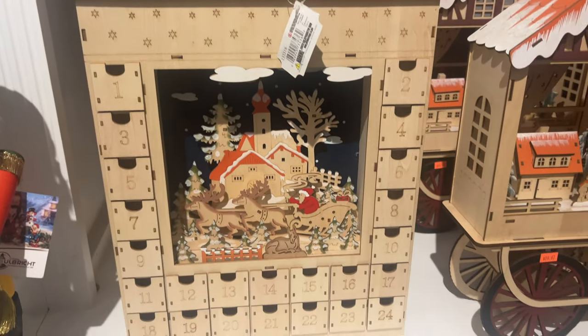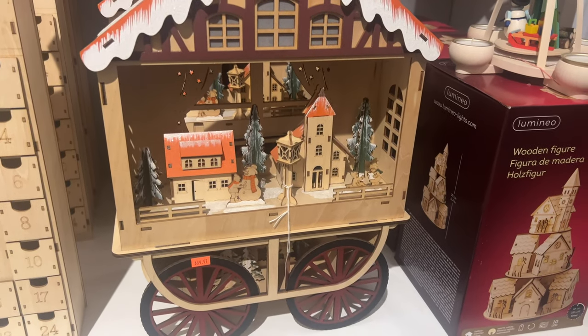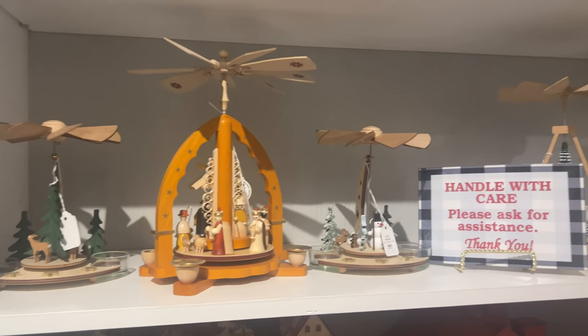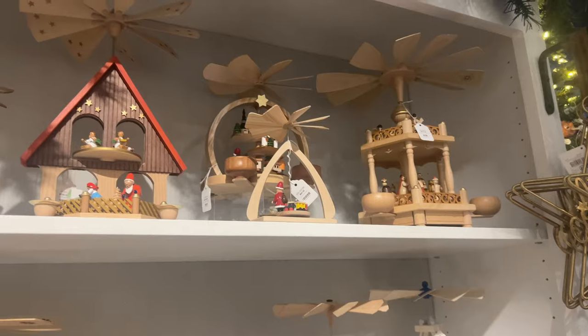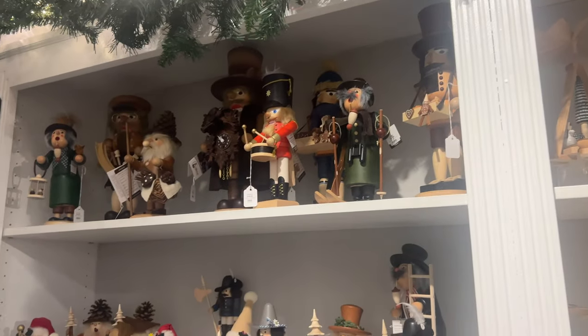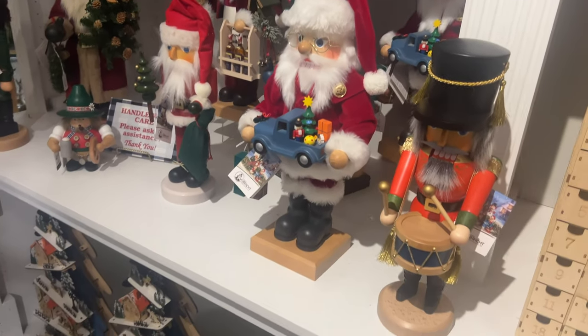They're so pretty, and I guess this one is more of an ornament. It's like 90 dollars — not bad, because that is gorgeous. They've got these little mini ones as well. Aren't they so pretty? Oh my gosh, I'm honestly in Christmas heaven right now.